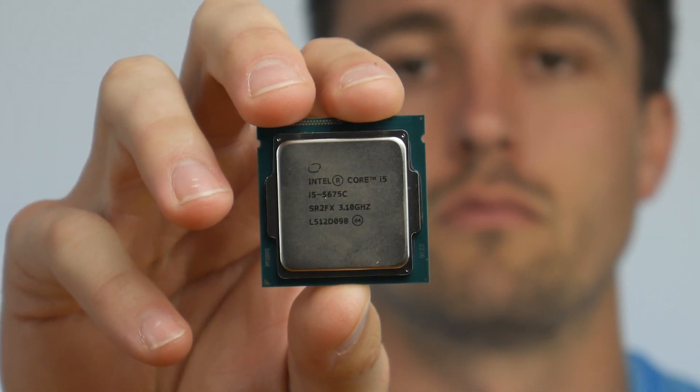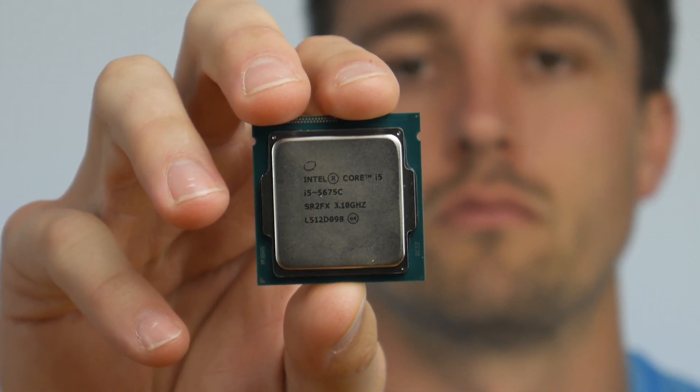As mentioned at the beginning of this short review, the issue with the 6950X lies squarely with the price. At $1750 USD or $2550 AUD, it may as well not exist — a bit like LGA 1151 Broadwell processors, of which there are only two.